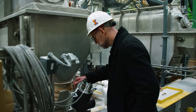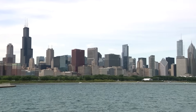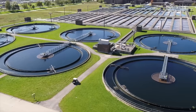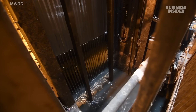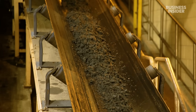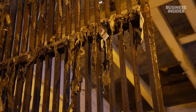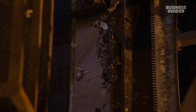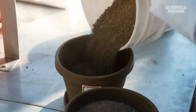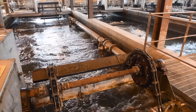Stickney is located on the outskirts of Chicago, and at 413 acres, it's one of the largest wastewater treatment plants in the world. It processes all of the sewage from roughly 2.3 million nearby residents, and everything that arrives here will eventually be transformed into clean water, fertilizer, and energy to power the plant.